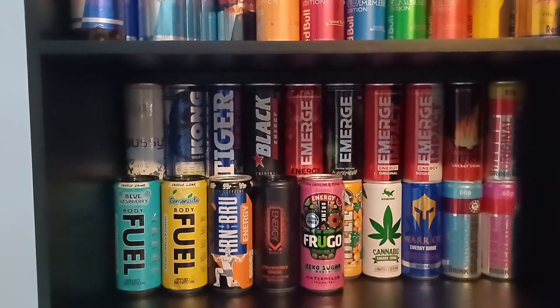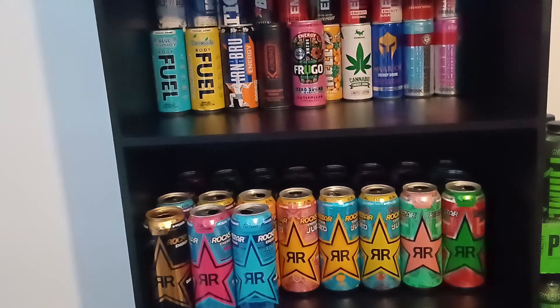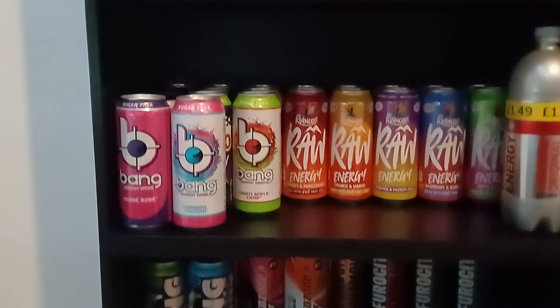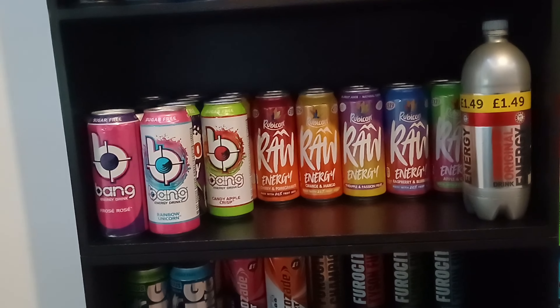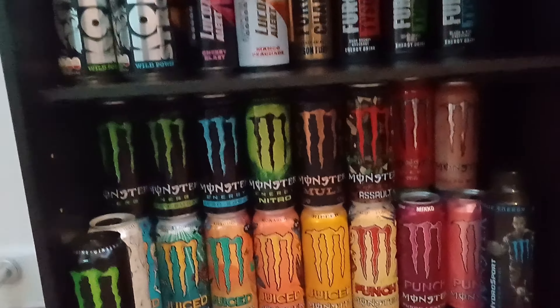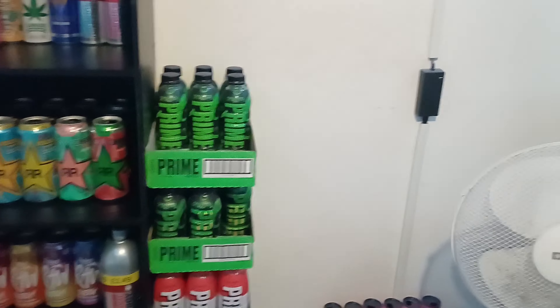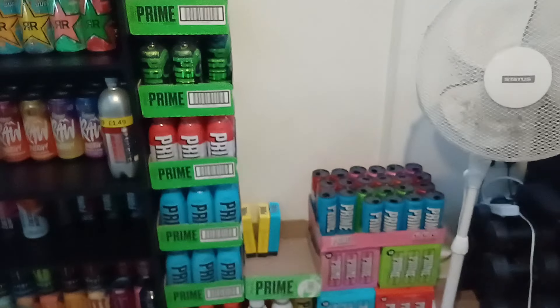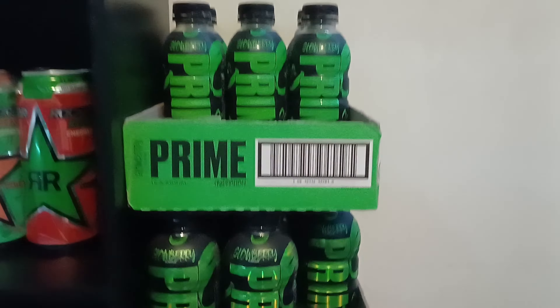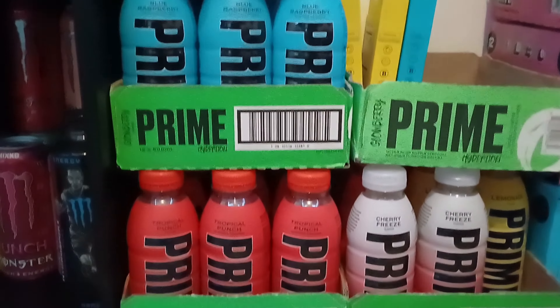We have Rockstar, Rain behind it, Bang, Raw, Rubicon, some random ones — those are Luke's, a parent's. Then Fury and a full shelf of Monster ones. Then obviously we're going to move over to the rest of the Prime I have, where we have tons and tons of Prime.